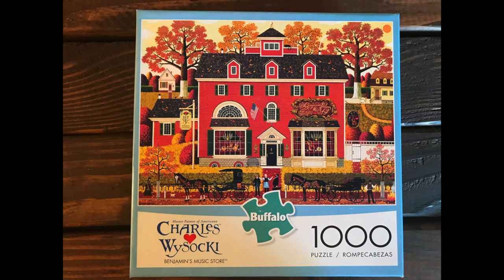The first one is a Buffalo Puzzle from Charles Wysoki, and it's called Benjamin's Music Shop. Since I was a music major, I love that it has this little music shop. I in general like this style of Buffalo Puzzles. It's a thousand pieces, looks super fun and vibrant, and I'm thinking I'll do it in the fall since it has more of a fall vibe.